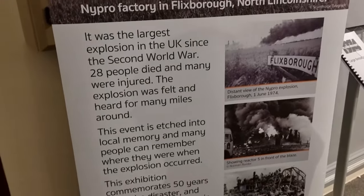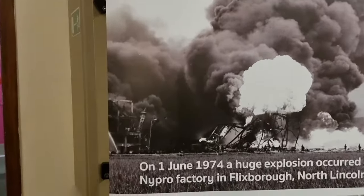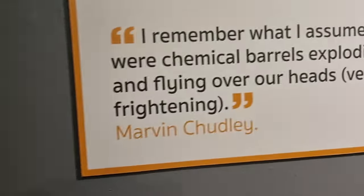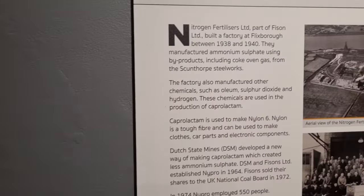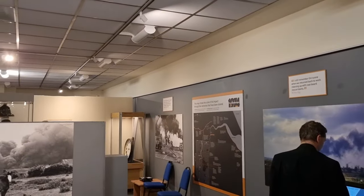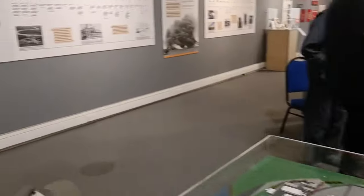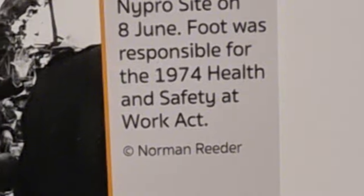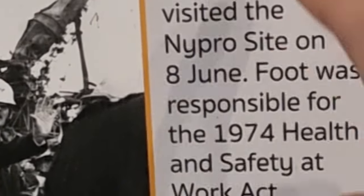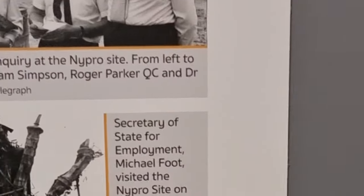The largest explosion in the UK since the Second World War — 28 people died and many were injured. It happened like a mushroom cloud. It happened first thing in the morning during a shift change when the most people were there. The explosion pushed the Health and Safety Act along in 1974 that we use today. The bill was going to be passed anyway, but it made it more of a priority.